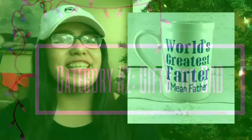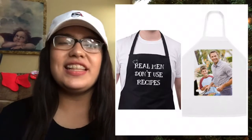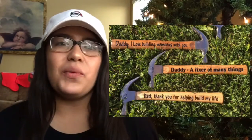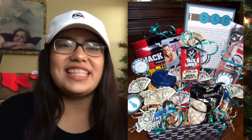A customized mug, a funny t-shirt, a grill apron that can be personalized or you can just buy one with a funny saying, an engraved wood handle steel hammer, and last but not least, a themed gift basket.